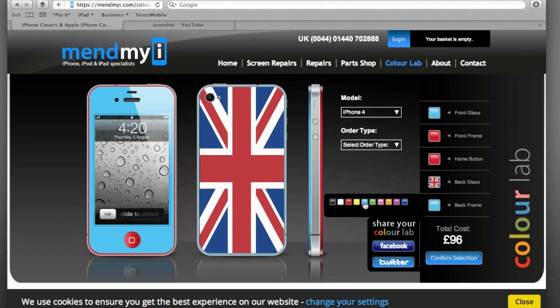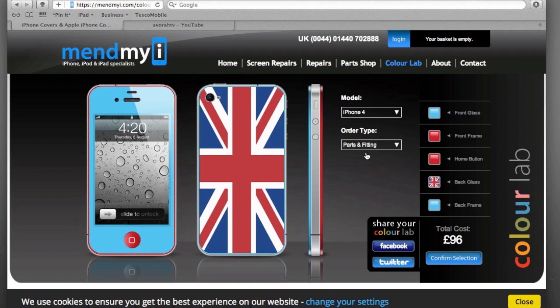Let's stick with the Union Jack because we are British at the end of the day. For the back frame, let's go with light blue. Look at that — that looks sweet! It's as easy as simple clicks to get done. A really cool thing is that if you're feeling adventurous, you can order the parts only — that'll cost you 75 pounds. If you want the parts and fitting done together, it's 96 pounds, which for a customization feature like this is not expensive at all — well worth the money.